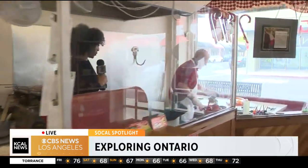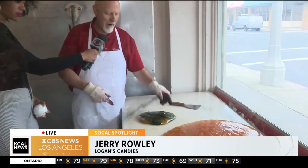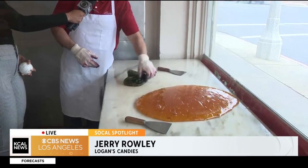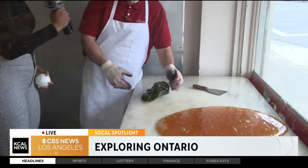Let me squeeze over here by him and see what he's working on this morning. What you working on, Jerry? Well, we're making some of our candy canes. This is going to be our candy cane pillows — green apple flavor. I'm adding a little bit of color to it. This is going to be the white part of the candy cane, and in about 20 minutes they're going to turn into those little pillows. Adding a little bit of color, going to add a little bit of flavor, and then we'll put it on the hook and start pulling it all out.